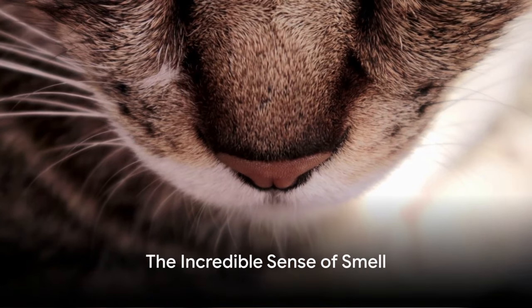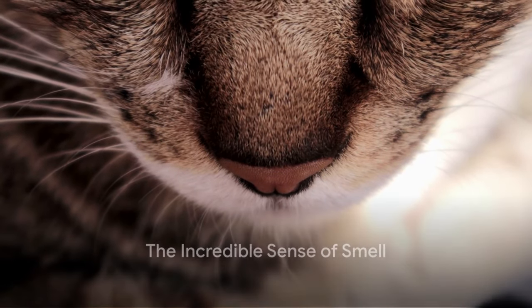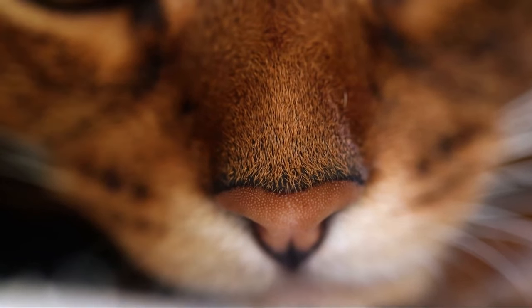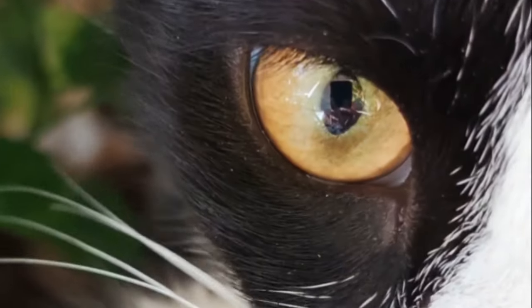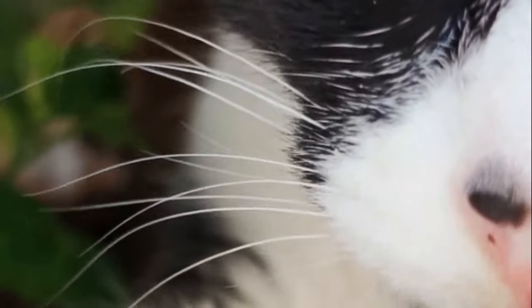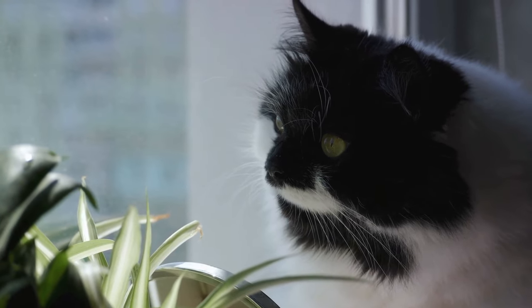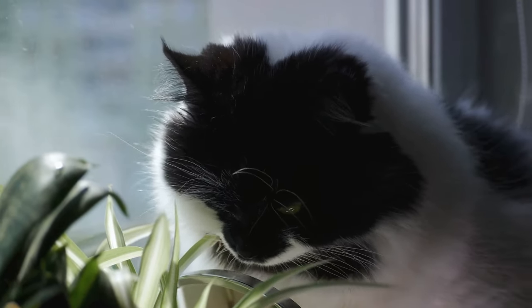First things first, let's talk about the extraordinary sense of smell that cats possess. A cat's nose is a highly sensitive tool equipped with millions of scent receptors. In fact, it's estimated that a cat's sense of smell is 14 times more powerful than that of humans. This natural talent makes them excellent candidates for detecting odors, including those of explosives and toxins.